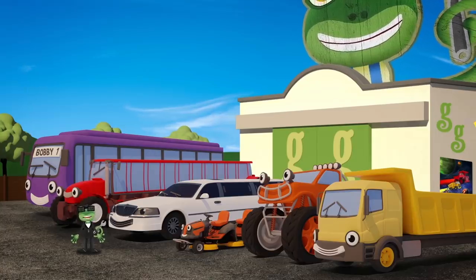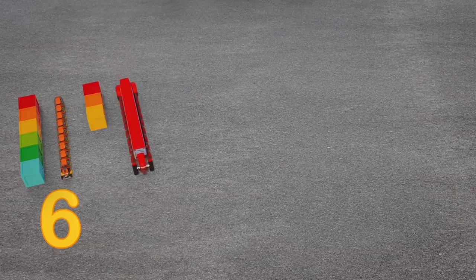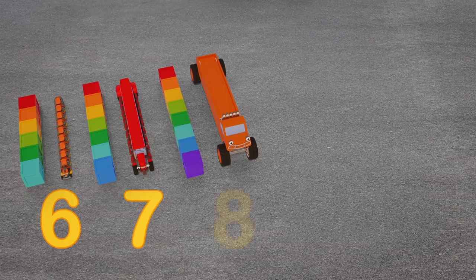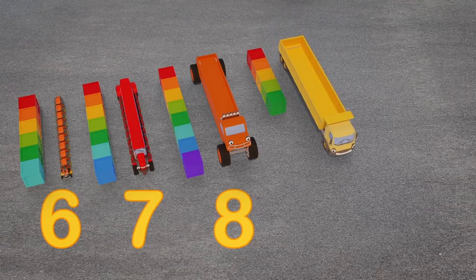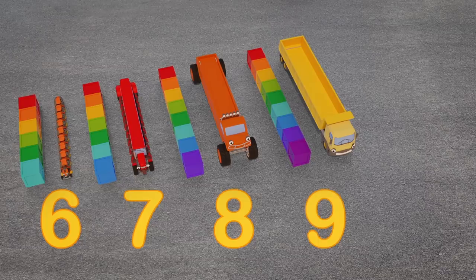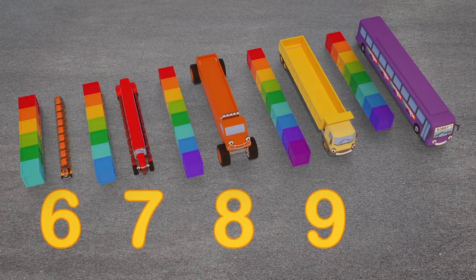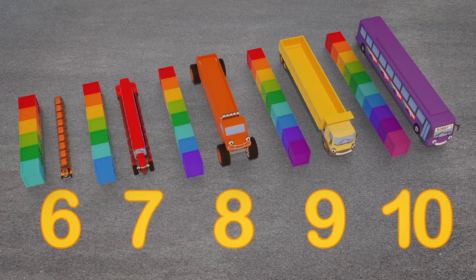Let's see how long our vehicle friends are now! Maisie the mower is six crates long! Trevor the tractor, seven crates long! Max the monster truck, eight crates long! Dylan the dump truck is nine crates long! And last but definitely not least, Bobby the bus is ten crates long! They're enormous!